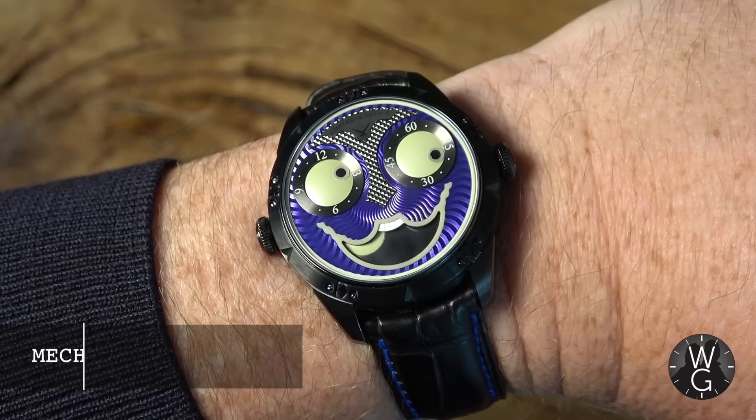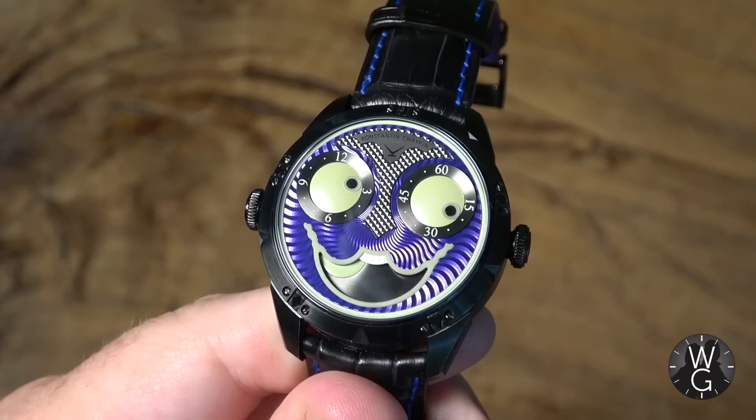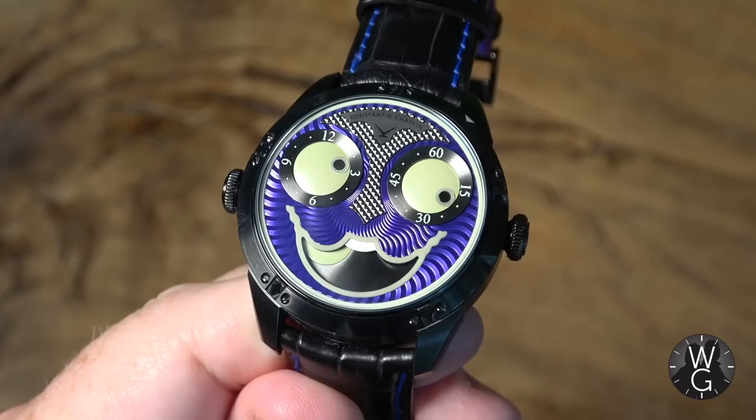This watch was first announced in 2017, but I only got round to buying it in 2020. They only made 50 of them — this is individually numbered, number 17 out of 50. It's a 42mm watch with a black PVD case, and it's a lot more subtle than many of Constantin Chaikin's Joker watches, because it's all black with purple accents. It's also got luminescence so you can read it at night, and it looks super cool.